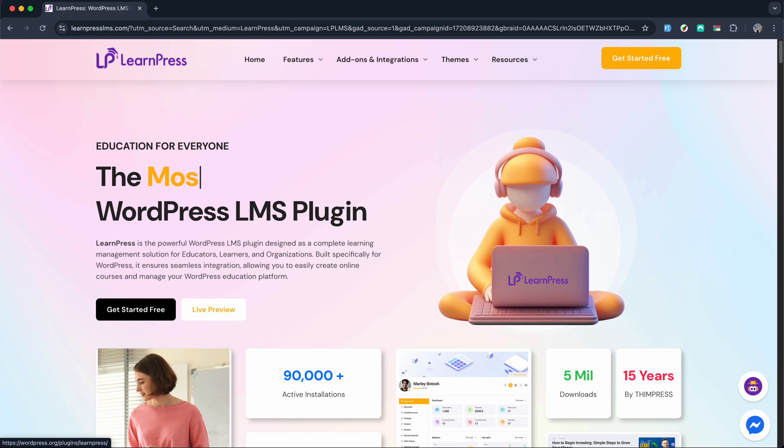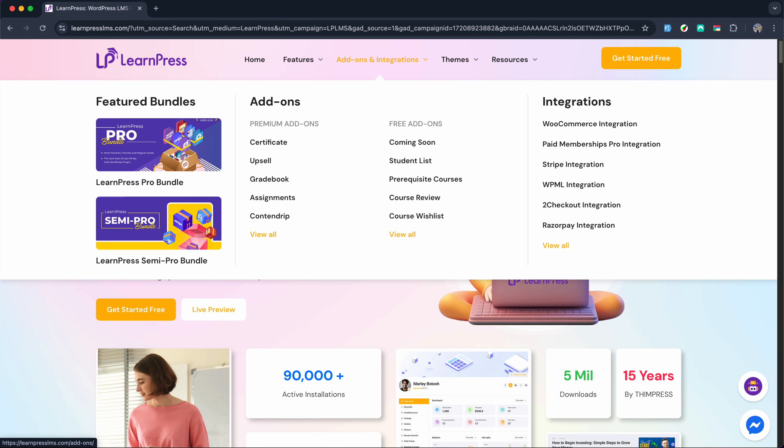If you are in the early stages of launching your LMS, LearnPress gives you everything to get started. And when you are ready to scale or add more premium features, upgrading is seamless.